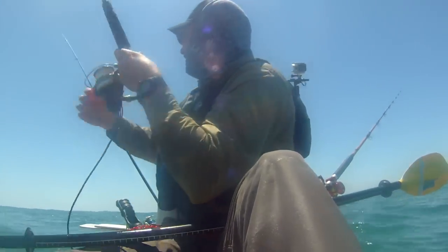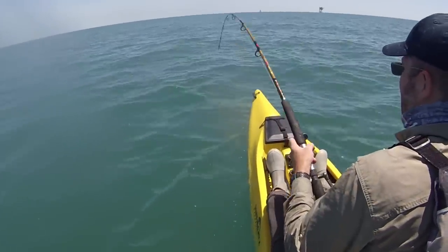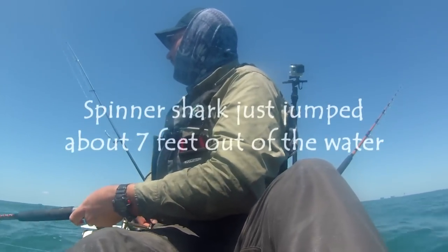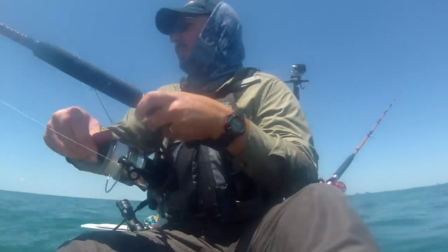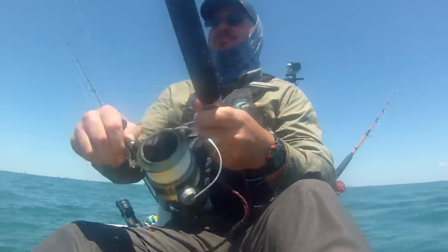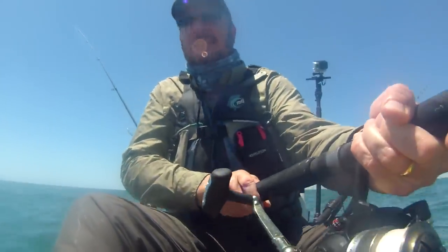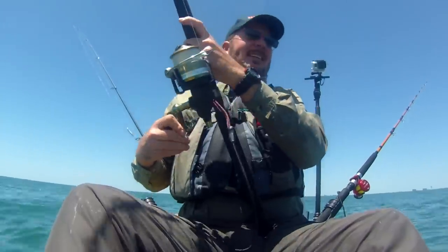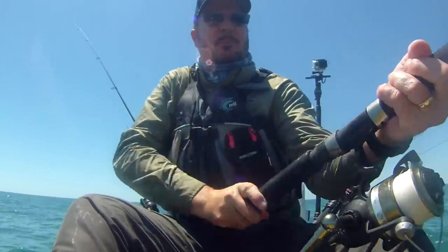Here we go. Oh wow. This is a topwater dude right here. Whoa — that is a crazy spinner shark. That is a crazy spinner. Turns out he don't want to be hooked. This dude is not happy to be on my rod. You've got to love that sound, though.